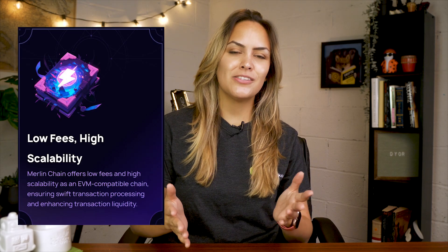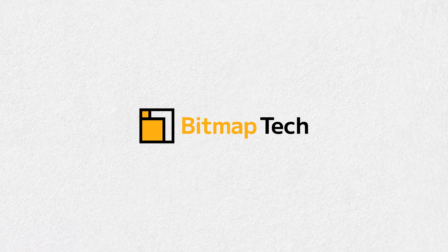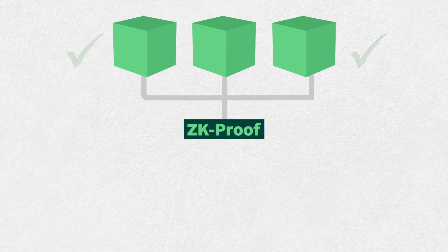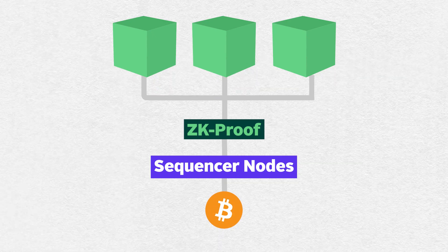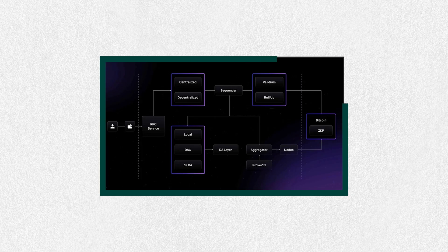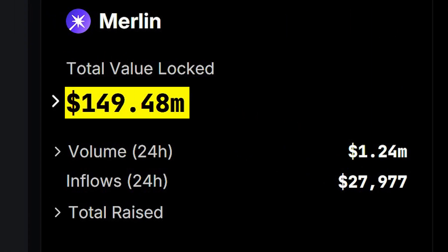Moving on to Merlin Chain — another EVM-compatible Bitcoin Layer 2 that uses roll-up technology. It was launched in January 2024 by Bitmap Tech with a goal to, in their words, make Bitcoin fun again. They're trying to achieve this by using ZK roll-up technology. Transactions are processed on Merlin's chain, bundled together, and then ZK proofs are generated to confirm that everything checks out. Once those proofs are ready, Merlin's sequencer nodes send the bundled data and proofs to Bitcoin's base layer, ensuring transactions are locked in and tamper-proof. This process is supported by an oracle network whose job is to make sure everything is verified properly. Merlin Chain has already launched several dApps with a combined TVL of over 100 million across its network.